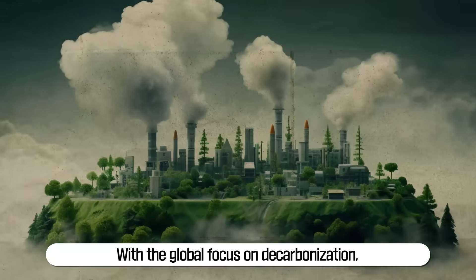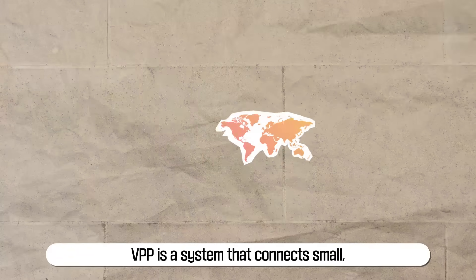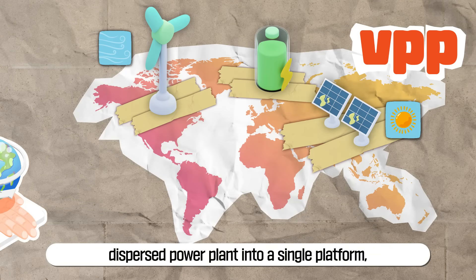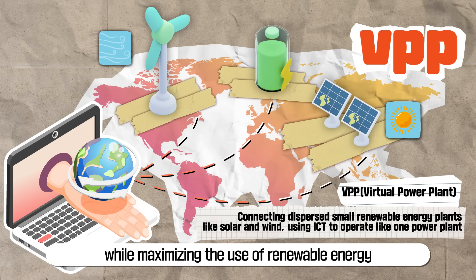With the global focus on decarbonization, a rising keyword in the energy industry is VPP. VPP is a system that connects small dispersed power plants into a single platform, managing and operating them like one large power plant, ensuring stable power supply while maximizing the use of renewable energy.